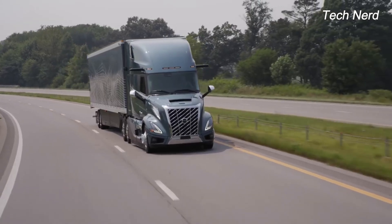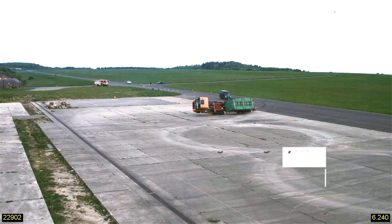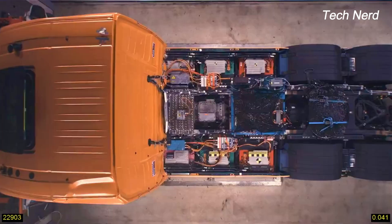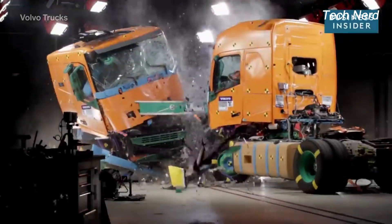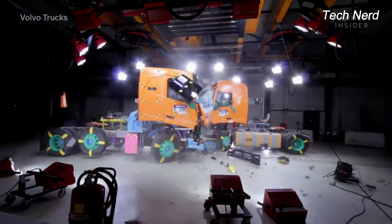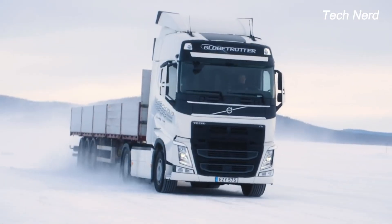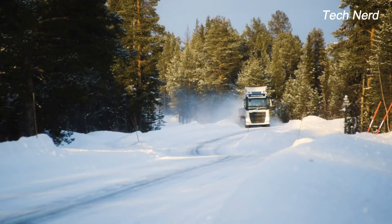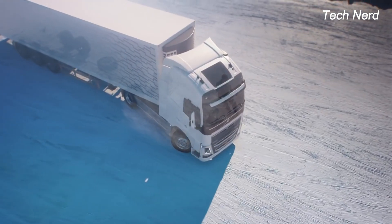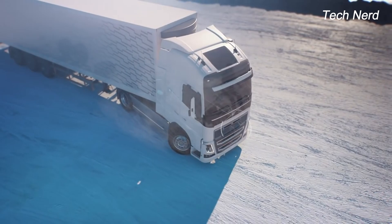Every type of Volvo truck has been tested for rollover protection and front underrun protection to reduce the risk of injury to everyone on the truck and in any impacted passenger vehicle. Newer Volvo Trucks also come with dynamic steering with stability assist technology, which helps the driver maintain proper control of the truck through counter-steering intervention.